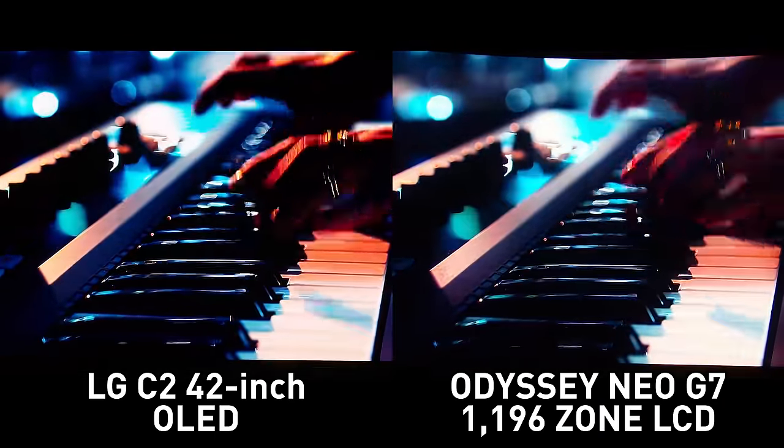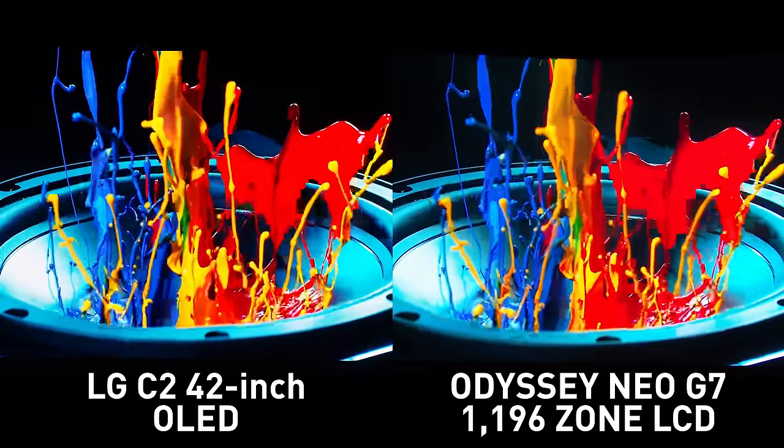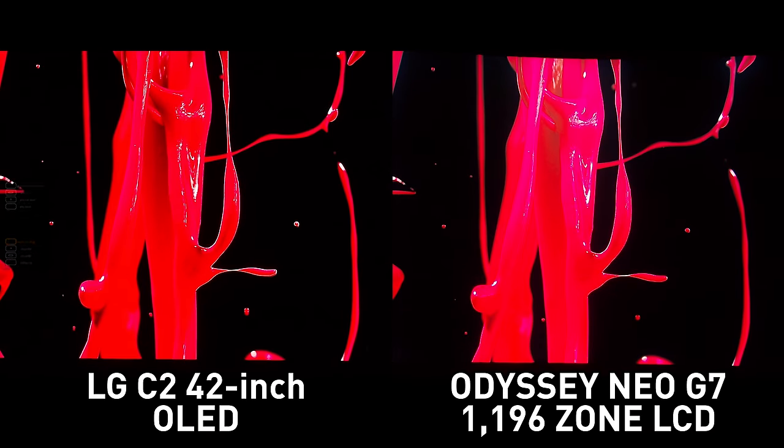In the paint splash scene, the sections in between the splashes have raised black levels on the LCD compared to what we see on the OLED side — a very crisp, clean black image compared to the LCD. There's a bit more blooming extending into some sections on the LCD versus the OLED side. It's probably going to be very difficult to see a lot of these things in the YouTube video due to compression, but if you're viewing in a darker environment you're more able to spot the differences. The OLED's main advantage here is no blooming, while the LCD may show stronger highlights.